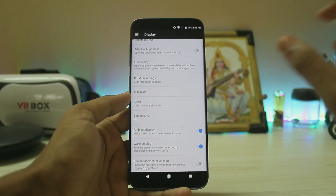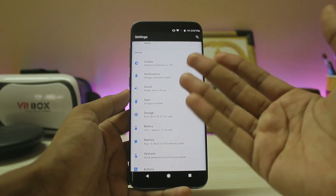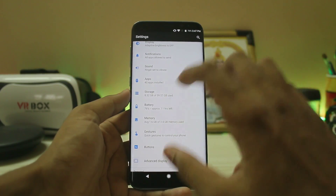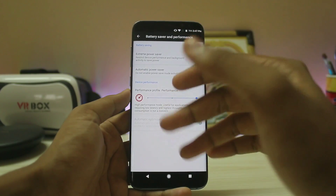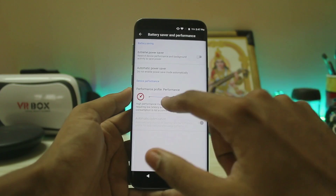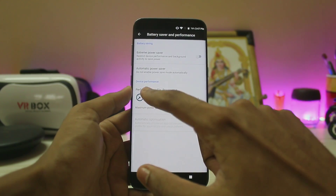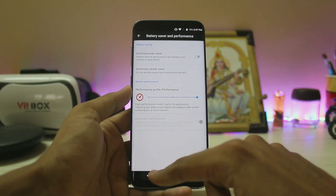You also have 'prevent accidental wake up,' which is included in the latest Galaxy Note 8 as well. Going down, you have sound, notification, and apps — just normal stuff. In the battery section, you have the option to set power to balanced or performance mode, and on balance it actually gives pretty good battery life.